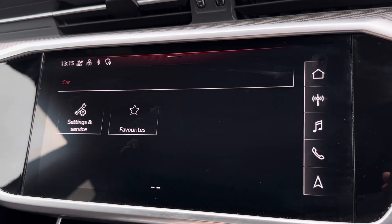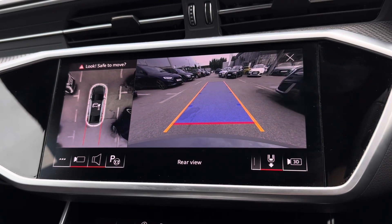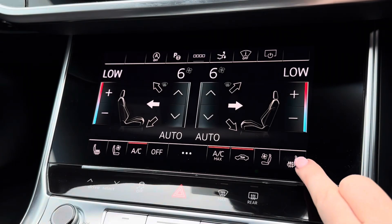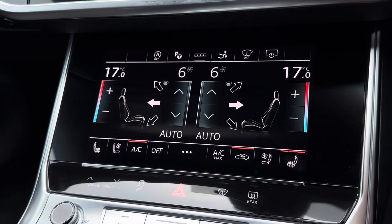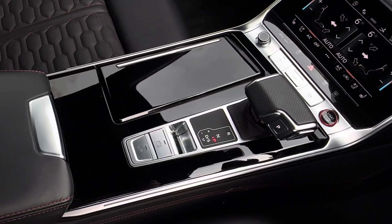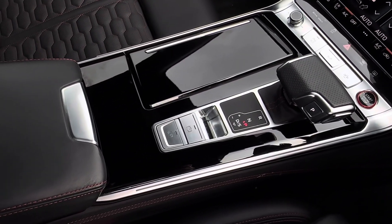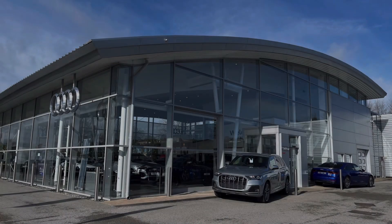Further safety features include effortless manoeuvring with a 360-degree camera system and parking sensors. This is followed by your dual-zone climate control with two front heated seats for the winter months, alongside plenty of storage below your armrest and cup holders for added convenience.